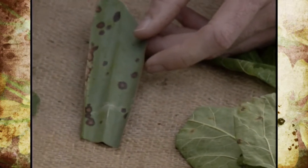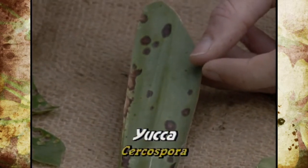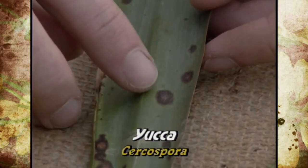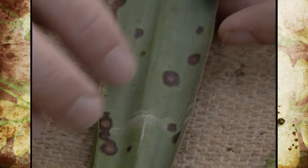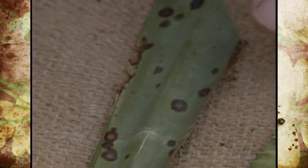Yucca is one that we don't see a lot of problems on, although this year we also have Cercospora leaf spot showing up on the yucca. It's almost a purplish dark color with a lighter center. And if you think about it, once these spots continue to grow together, you can lose an entire leaf or foliage depending on what type of plant.